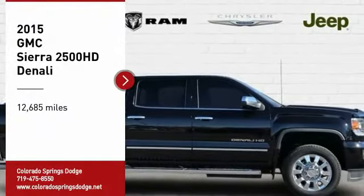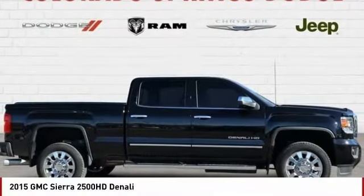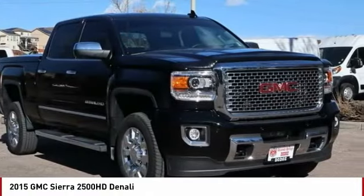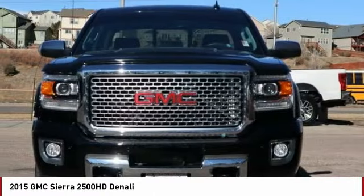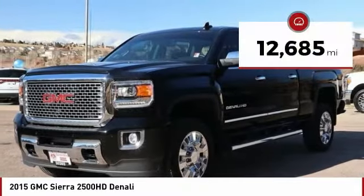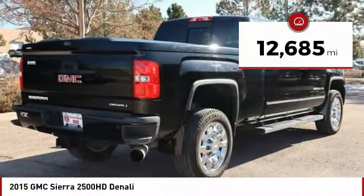Looking for the right vehicle? Check out the 2015 Sierra 2500 HD. The GMC Sierra 2500 HD has all your workhorse basics covered. No worries here — this vehicle has less than 15,000 miles.